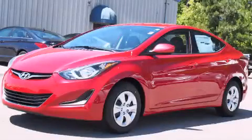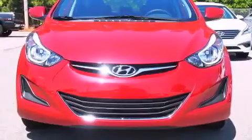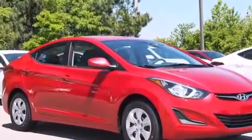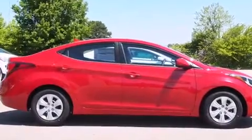Hyundai Elantra. It features a 1.8 liter 4-cylinder engine and an automatic transmission. Its top features include XM Satellite Radio, Hill Start Assist, and Traction Control and Stability Control Systems.